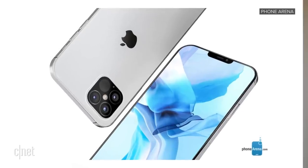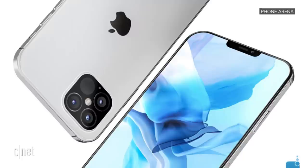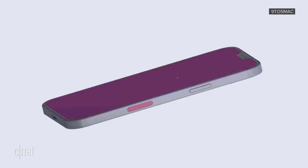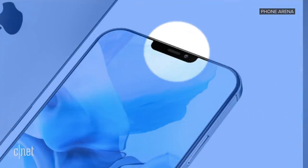Let's start with the design. Those of you itching for a new look from the iPhone will get it in the iPhone 12. According to the rumors, it will take a page from the iPad Pro handbook and have those flatter edges, slimmer form factor, 40% slimmer bezels, and a reduced notch. So sadly, the notch will still be there, but it'll be about a third smaller.